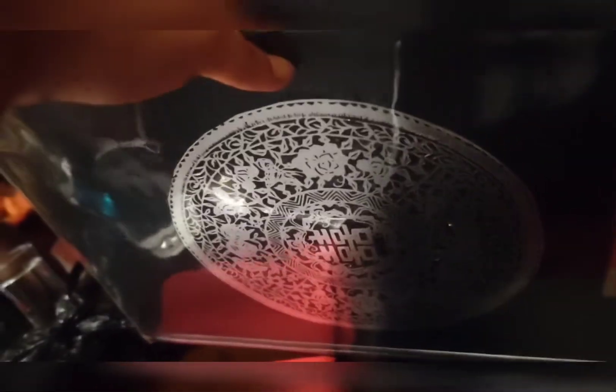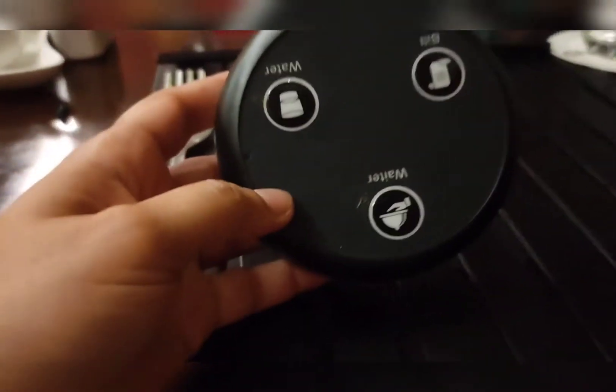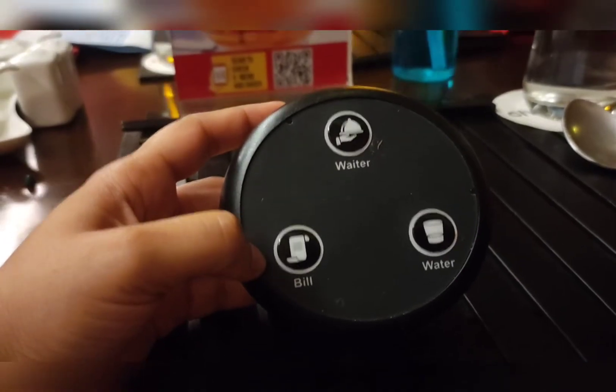This is the menu book — you will get many types of seafood and of course Chinese dishes here. This is a very interesting feature: if you want to call the waiter for the bill or water, you can press this button.